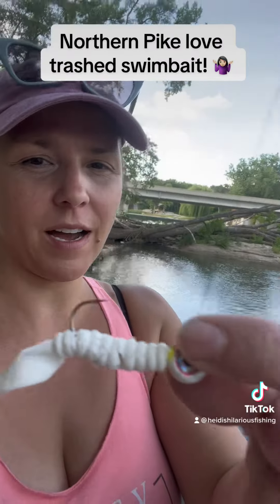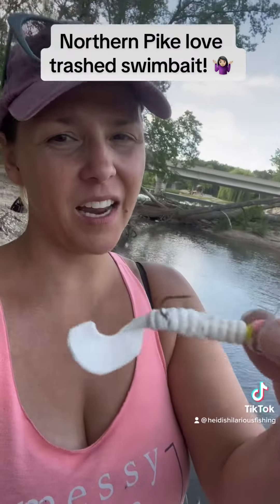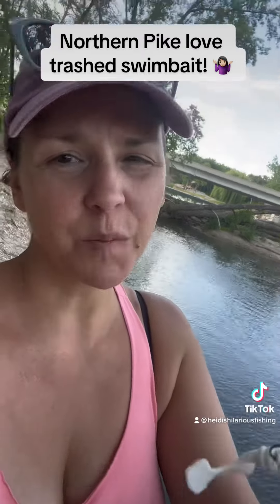Hello and welcome to another episode of Heidi's Hilarious Fishing Hour. I knew that this bait was kind of chewed up before I put it on my hook — kind of. It was still a place you could put your hook. I have other bait, but I'm just trying to get the most for my money.